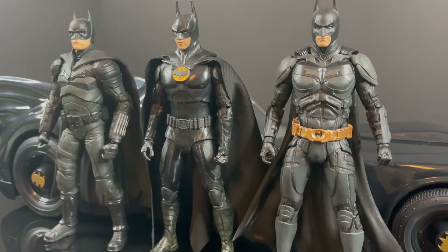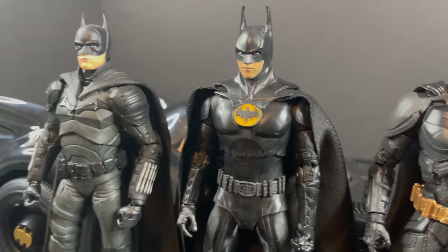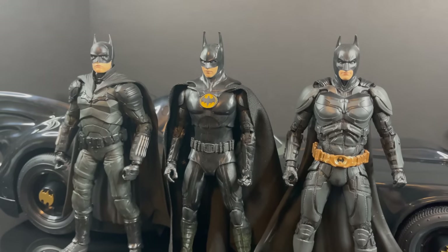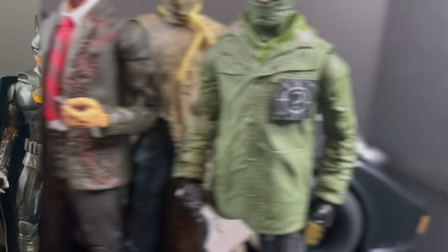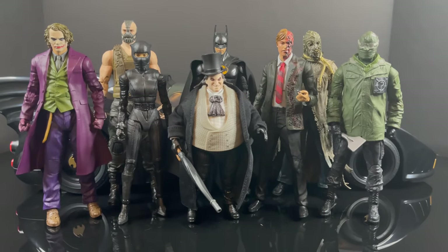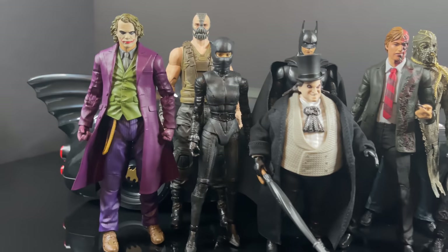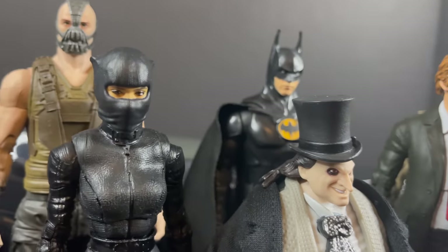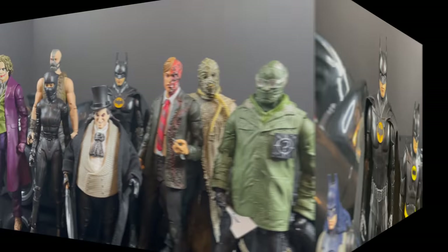All the Batmans that McFarlane has released thus far — Christian Bale, now Michael Keaton in the Flash movie, and Robert Pattinson — all these Batman figures look really cool together and make for a big Bat Multiverse, except for Ben Affleck over there. All the villains from the various Batman movies not intermingling across multiverses, but having them in action figure form on your shelf — that is wild to see. I'd like to see Jim Carrey, Poison Ivy Uma Thurman, Arnold Schwarzenegger as Mr. Freeze. You can really have some fun with toys on your shelf.